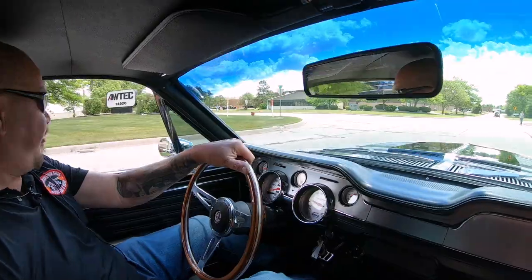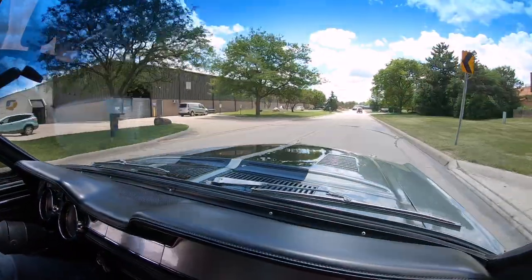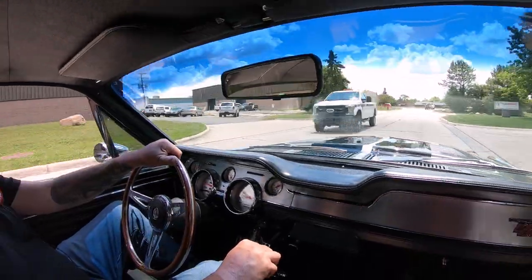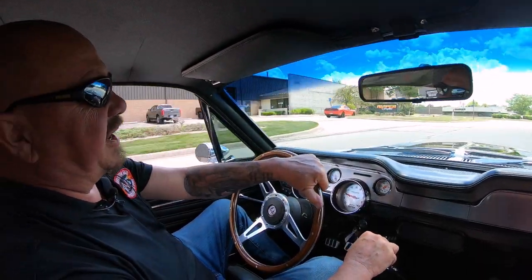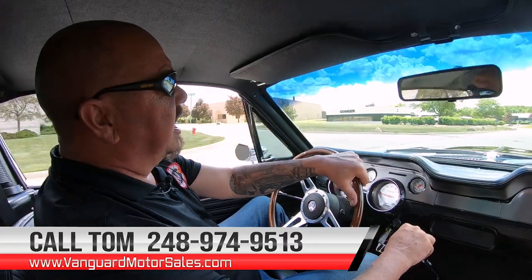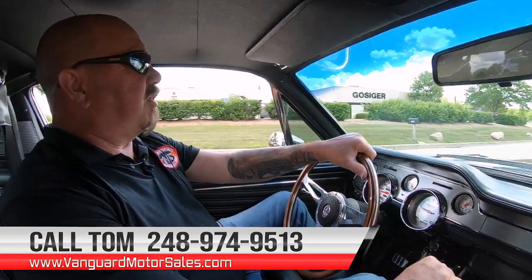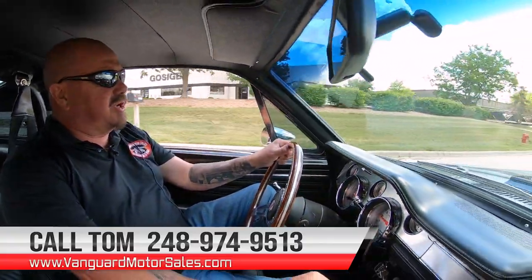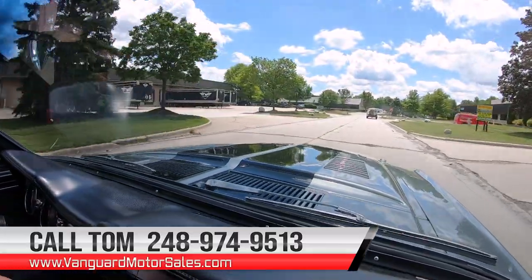Let's take this Mustang for a ride. We got a beautiful car, big horsepower. We're ready to go. And at Vanguard Motor Sales, we can deliver this baby anywhere in the world. You just give us a call at 248-974-9513. Tom can explain the whole process to you, just how easy it is to park this dream Mustang in your driveway.